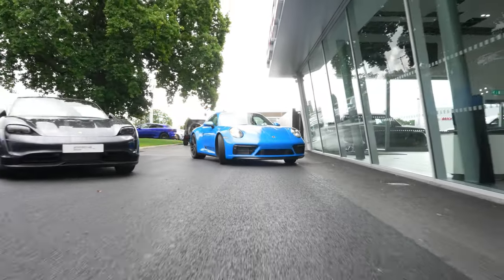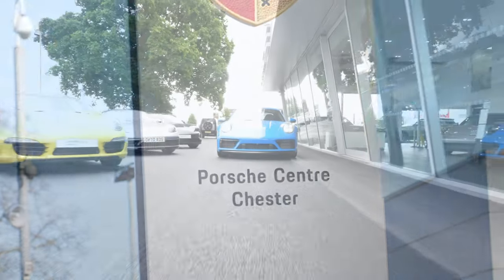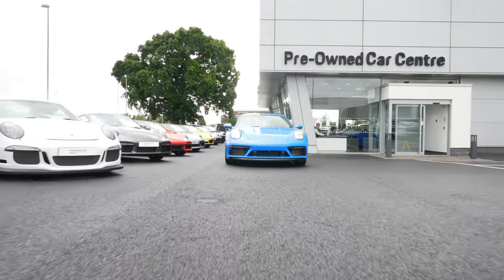And you join me at Porsche Center Chester, that most agreeable dealership who have kindly let us out in this sharp blue beauty, which at the time of filming is in their sales inventory.